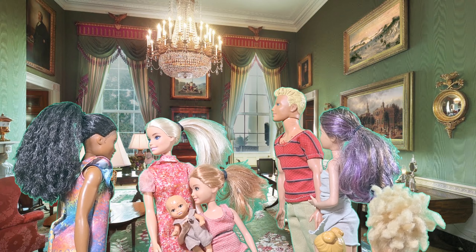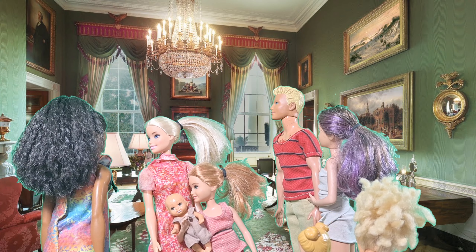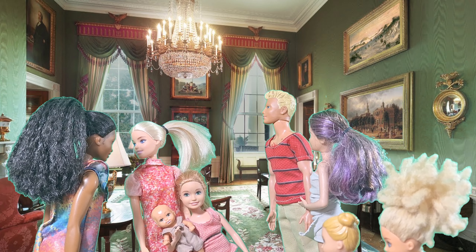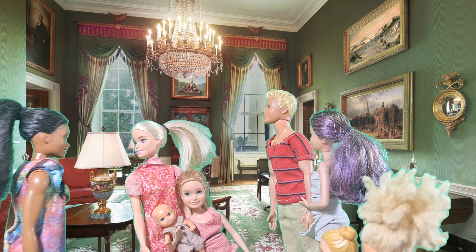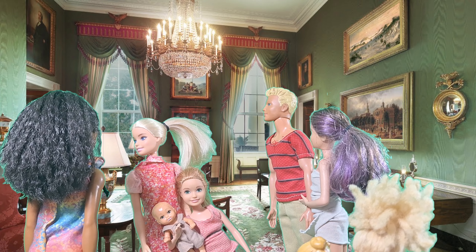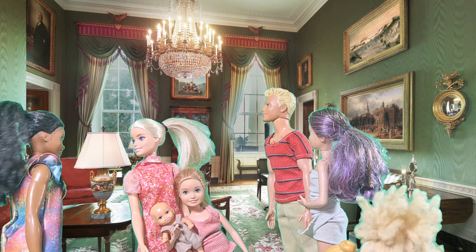This is the Green Room. It's used for small receptions and teas. It's so elegant! Each room in the White House has its own unique color scheme and purpose. Can we have a tea party here? Let's pretend.